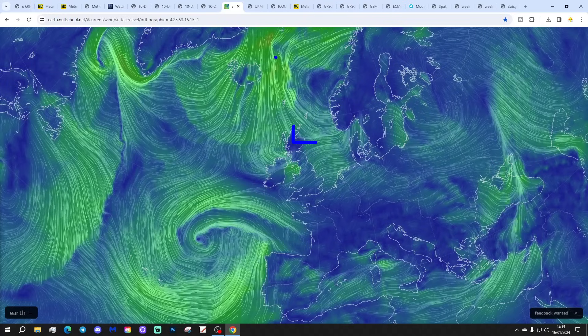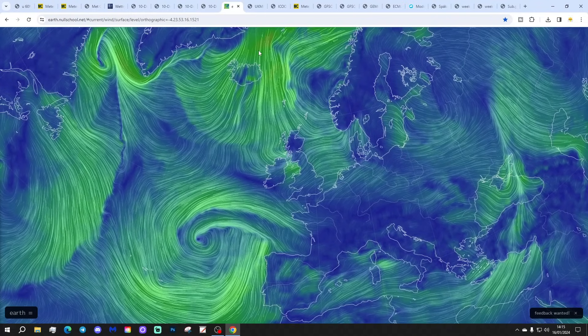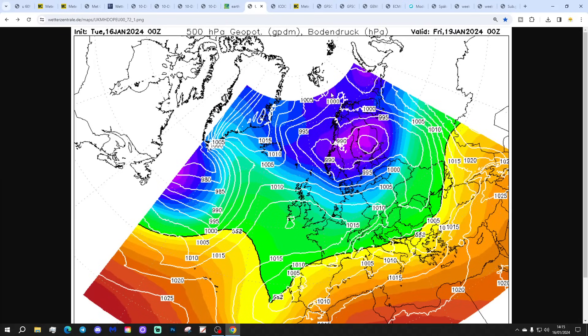The precipitation forecast shows a trough of low pressure pushing across the northern half of the country today, taking some snow with it. Behind that, winds will go back into a colder northerly or northwesterly once again.